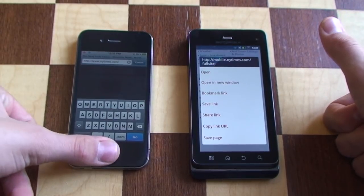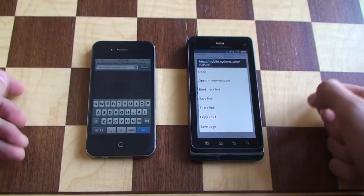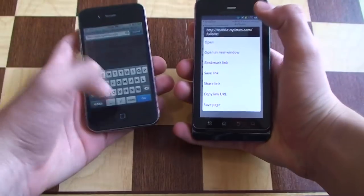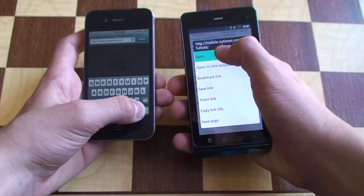Well, I've got to clear the cache now. Okay, so now I've cleared the cache, and we can reload these both and do them exactly at the same time. So, 3, 2, 1, go.